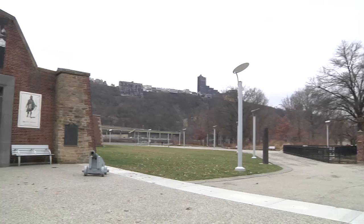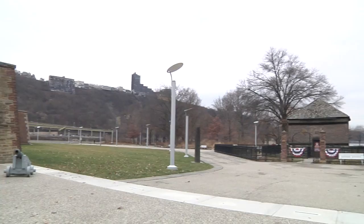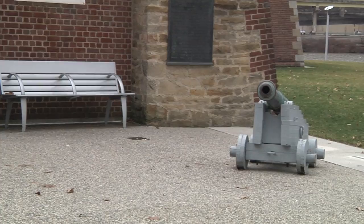Right in the heart of Pittsburgh is the Fort Pitt Museum, located in Point State Park, open daily from 10 a.m. to 5 p.m. The Fort Pitt Museum is located right where the old Fort Pitt originally was.